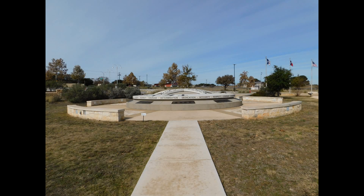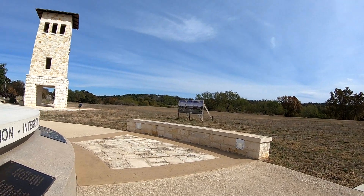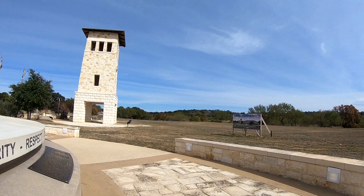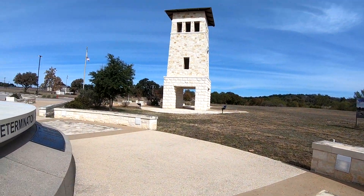Very neat to memorialize everybody like this — you remember them. It's part of our history; it's how it's been. You can't really change your history. Some people these days are trying to cover it up, but you can't change it. Your history is your history.